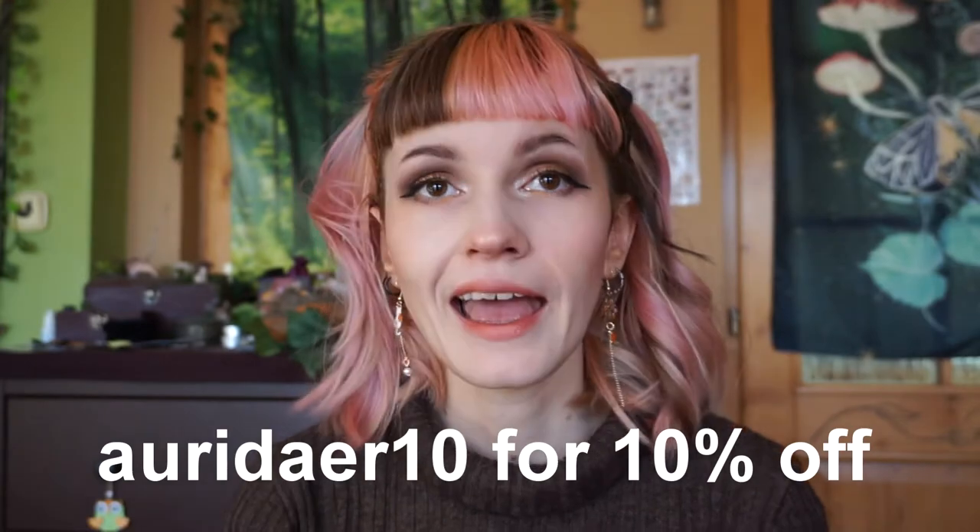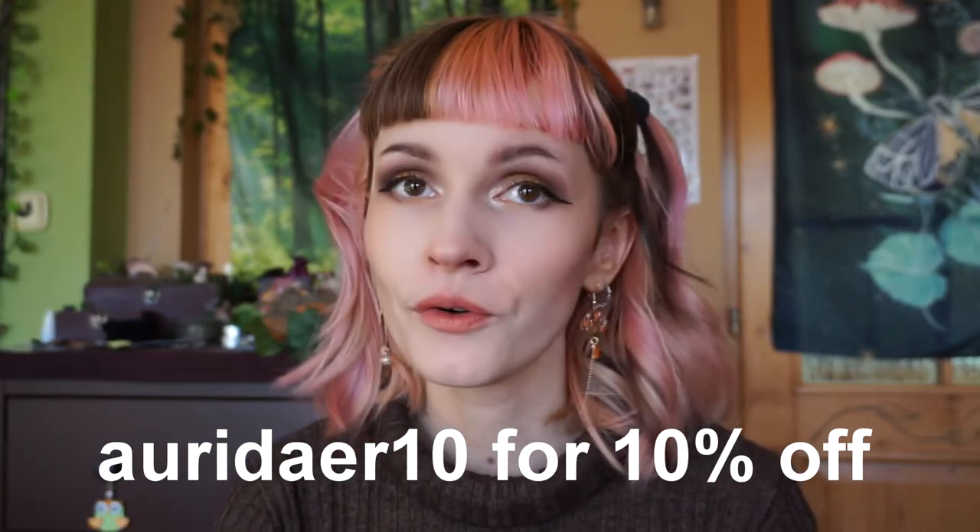Today I will be unboxing and making a makeup look using Concrete Minerals products. I have used their eyeshadows in the past and recently they reached out to me about doing a makeup look with their products. I will be swatching all of them. They have also offered me a discount code — it's AURIDIER10 and it will give you 10% off your order.